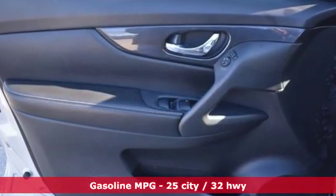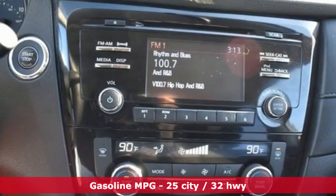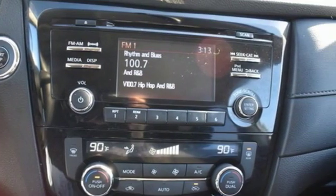Inline four-cylinder engine, dual-zone climate control, streaming audio, front heated bucket seats, power heated mirrors.